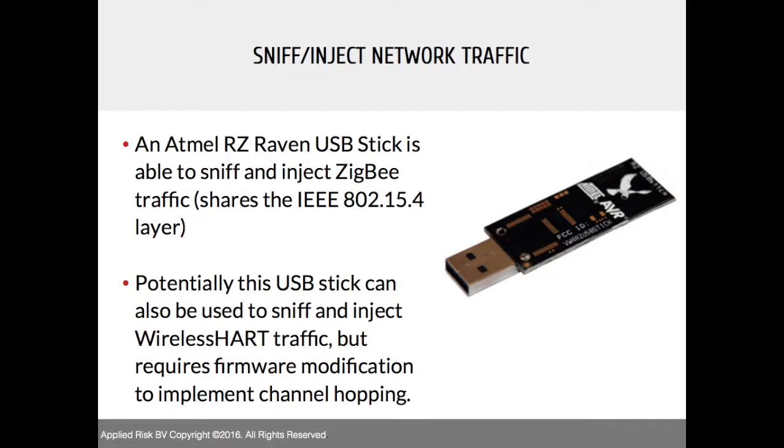Another potential solution is using the ApiMote/Raven USB stick, currently supported by KillerBee for capturing ZigBee traffic. Since there is similarity with the 802.15.4 layer, we think we can modify this firmware to sniff WirelessHART traffic. The limitation is it can only do one channel per device, so you'd need 16 devices or implement channel hopping, which would require firmware modification of the USB stick itself — something we haven't done yet but may do in future.